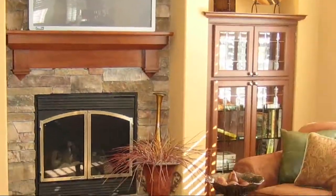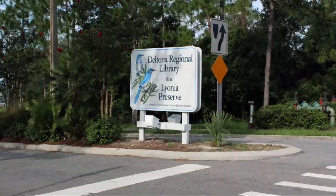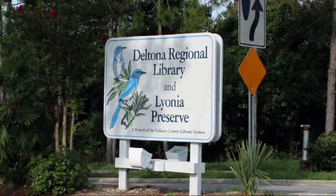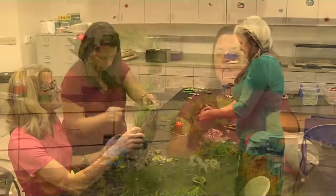Nothing is better than a homemade gift or a new piece of decor to brighten up your home. The Lyonia Environmental Center in Deltona has projects every week for kids and families. Sandy Falcon is the manager of the center. The LEC is an environmental center that is part of Volusia County Park Recreation and Culture, and it is open free to the public every single day of the year.